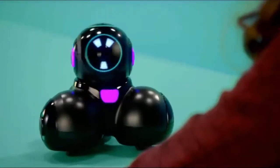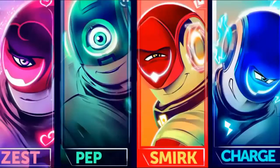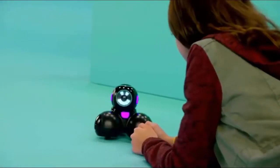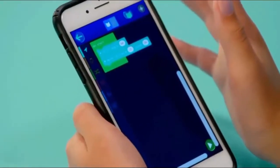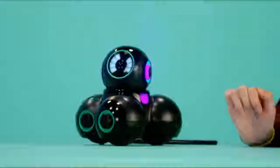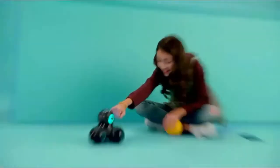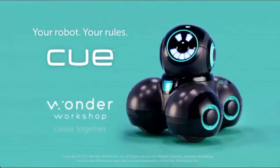Meet you — let's pick your avatar. Choose from four totally unique avatars and watch your robot come to life. On patrol. Code new experiences at the skill level that's right for you, so you can play together, explore together, and text together. Chat, code, and share your world with a robot all your own. Q, from Wonder Workshop — your robot, your rules.